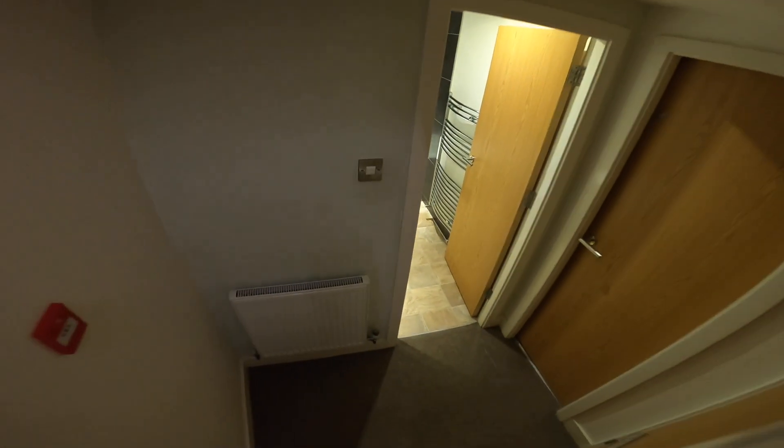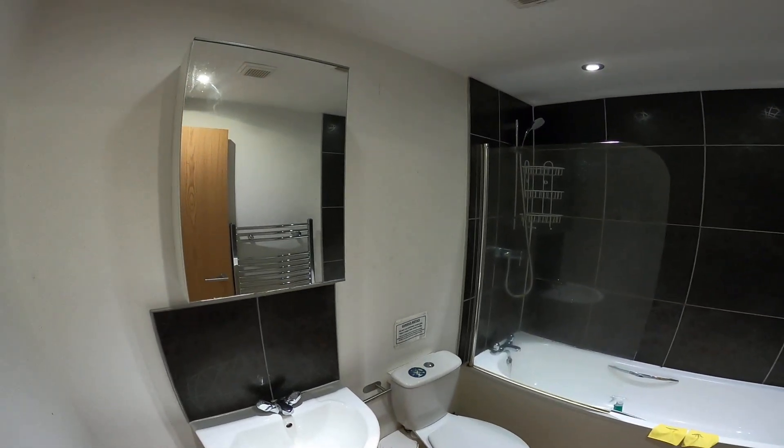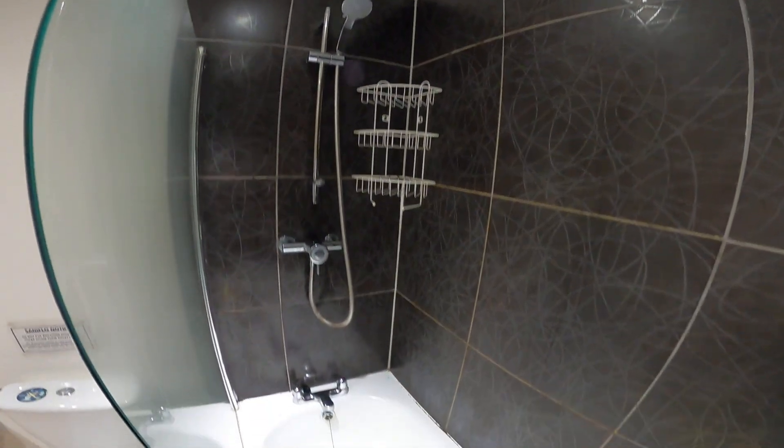We'll head downstairs to the first of the 4 bedrooms and a bathroom. So bathroom down here with sink, toilet, and shower over bath.